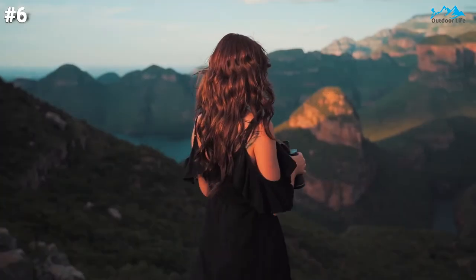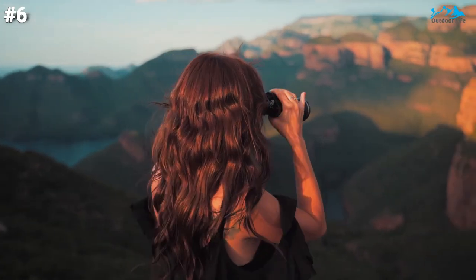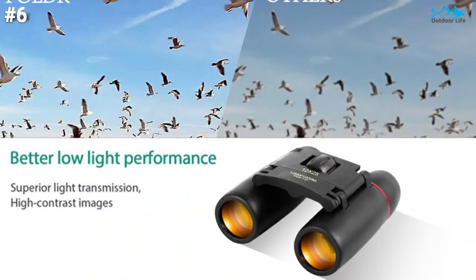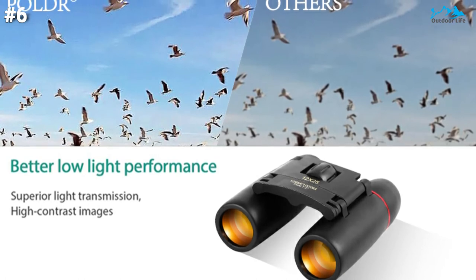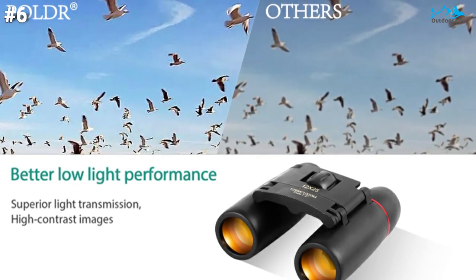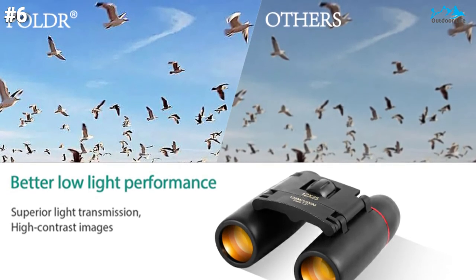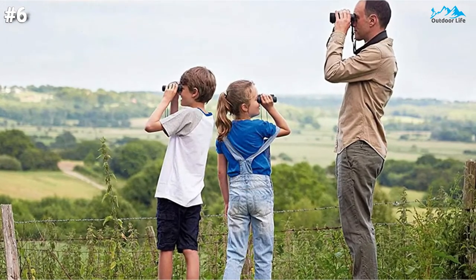Just adjust using the smooth center focus knob and right eye lens. The folding binoculars are suitable for both adults and kids. Compact binoculars with BAK4 prism can 100% reflect light to keep a good image. Don't forget to adjust the knobs to fit different view distances. Made of MG body with hand-figured polishing, perfect for adults, kids, concerts, and theater.